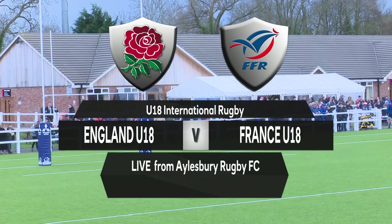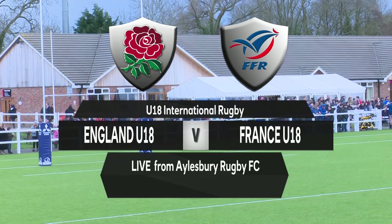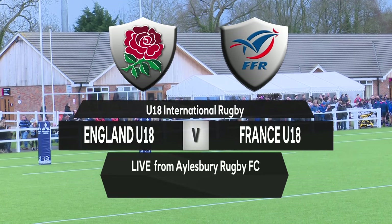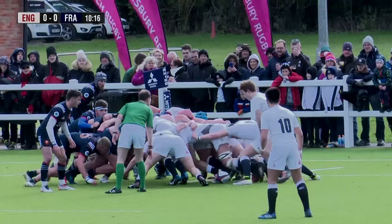Good afternoon and welcome to Buckinghamshire, to Osler's Fields and to Aylesbury Rugby Club, where this afternoon we're delighted to be bringing you live streaming coverage of England under-18s against France under-18s.